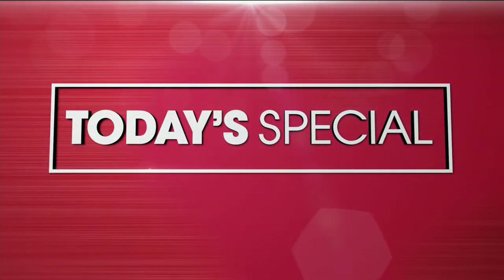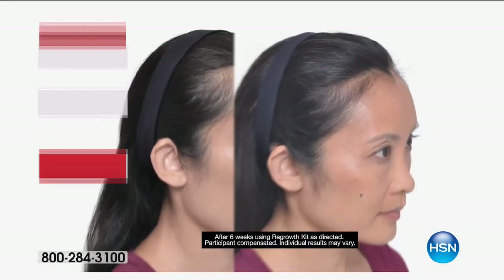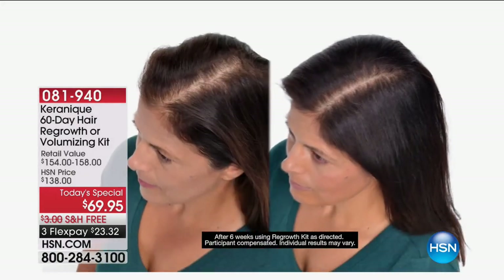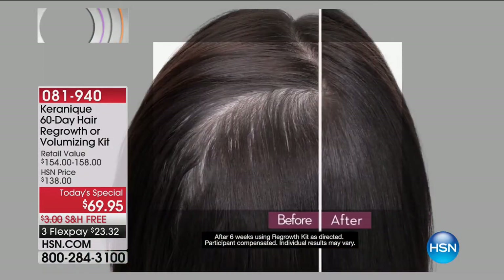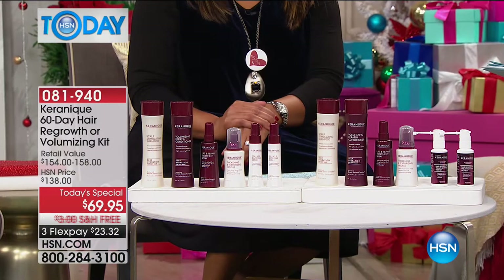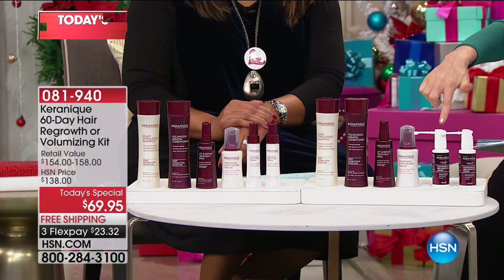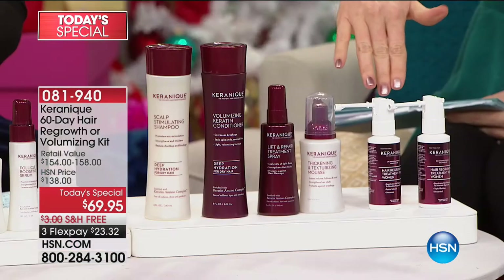Today's special is literally to regrow the hair on your head. Look at these before and after results. These are the kinds of results you can expect from the Karenique Proven Hair Regrowth System. You get a 60-day kit — everything you need. You'll get volume, thickness, and fullness, and in about four months you'll see brand new hair.